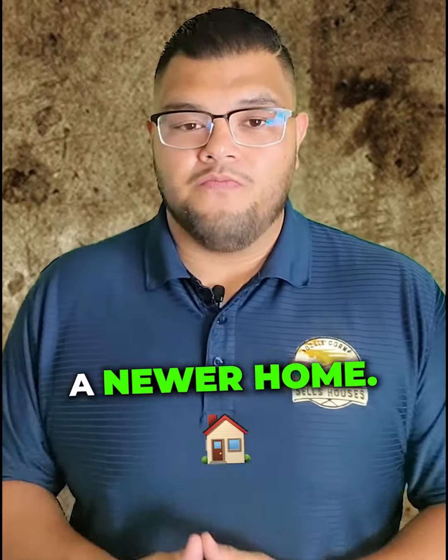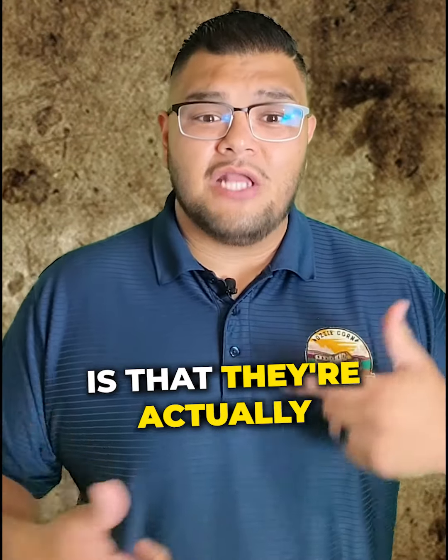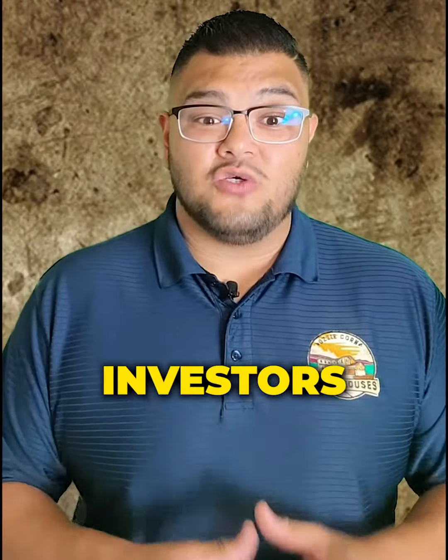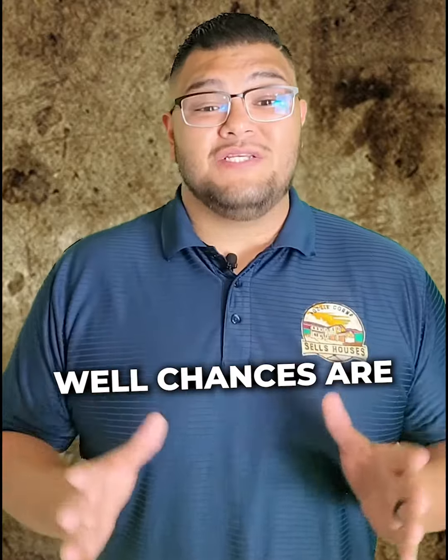In today's market, the cool thing about new construction home builders is that they're actually beginning to allow investors back into some of these new construction communities, where they weren't before.